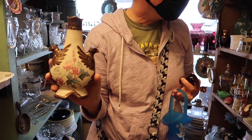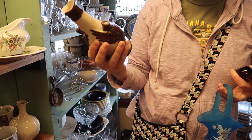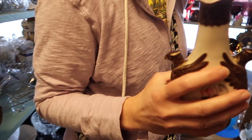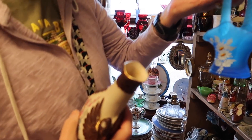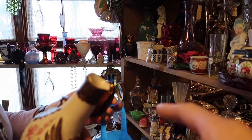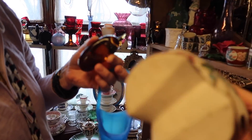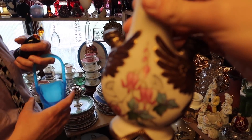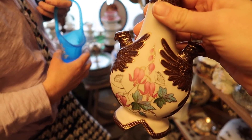Dagny found this really neat vase and I love the birds - I think they're just fantastic. So she did purchase that for her eBay shop, which I've linked down in the description under 'shop with our friends.' She also found a little Westmoreland basket and another figurine.